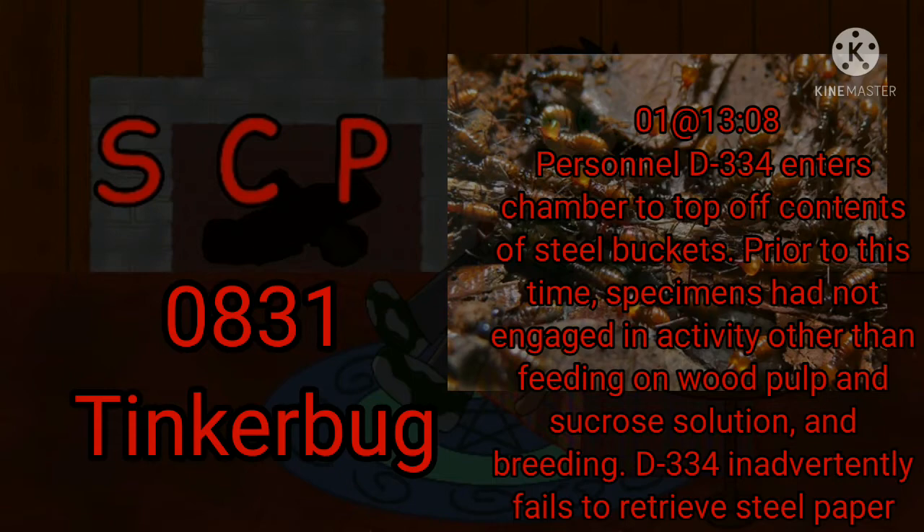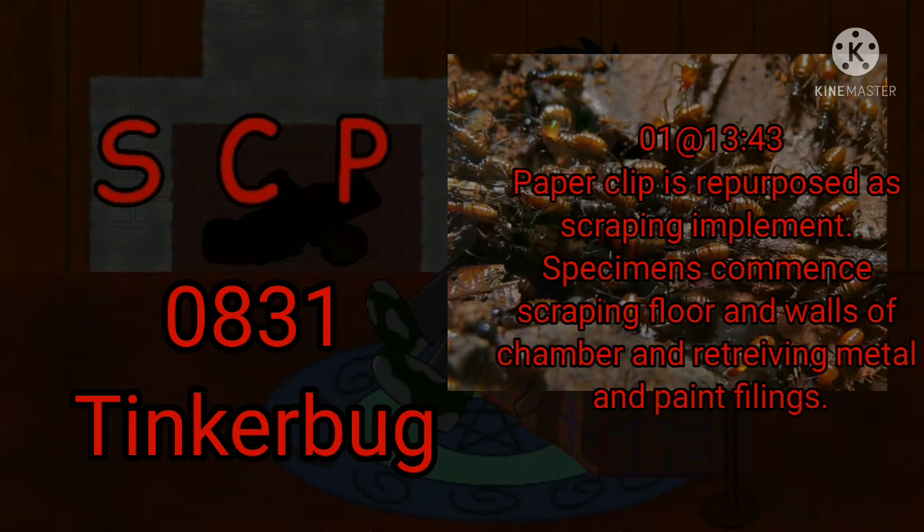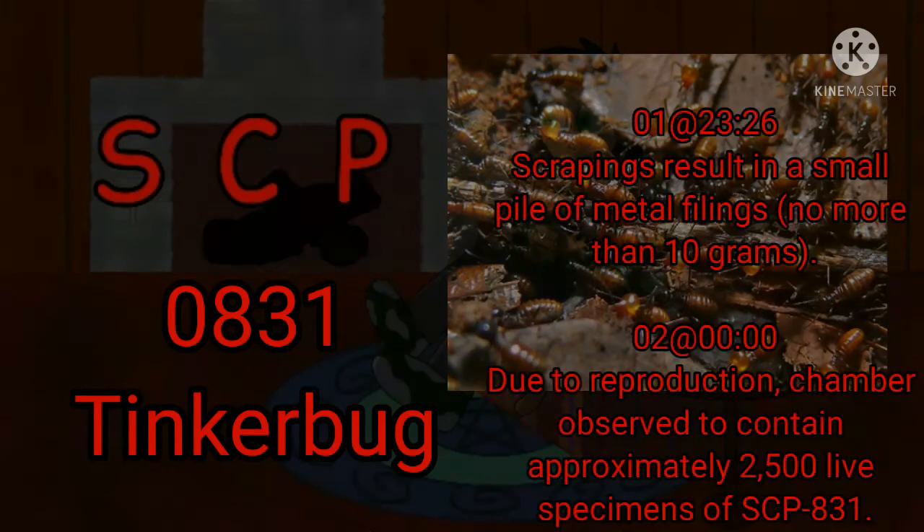D-334 inadvertently fails to retrieve a steel paper clip that falls from her shirt pocket while refilling buckets. 1309 Hours: A number of specimens of SCP-831 advance toward the paper clip, then carry it to a corner of the room where specimens commence altering it. 1343 Hours: The paper clip is repurposed as a scraping implement. Specimens commence scraping the floor and walls of the chamber and retrieving metal and paint filings. 2326 Hours: Scrapings result in a small pile of metal filings, no more than 10 grams.